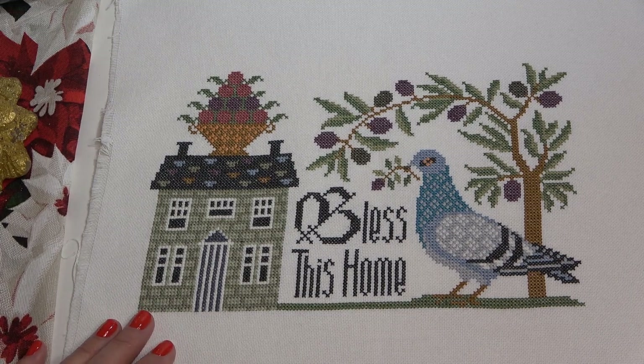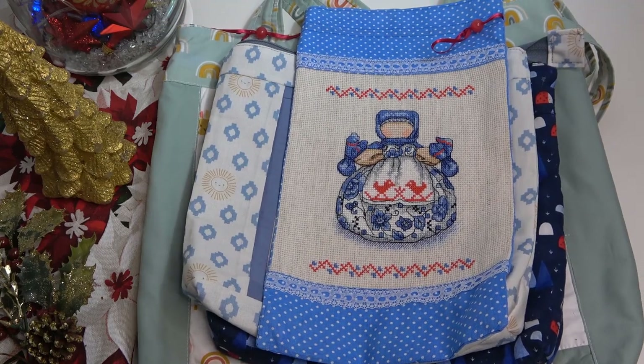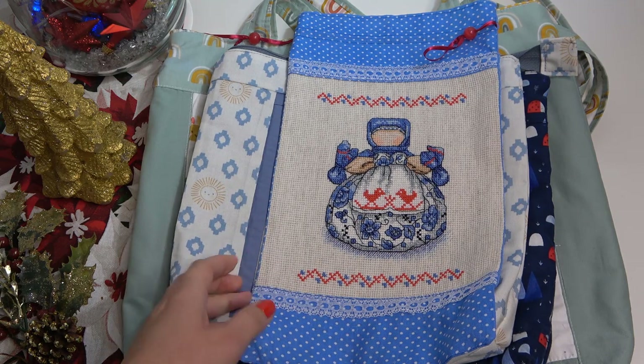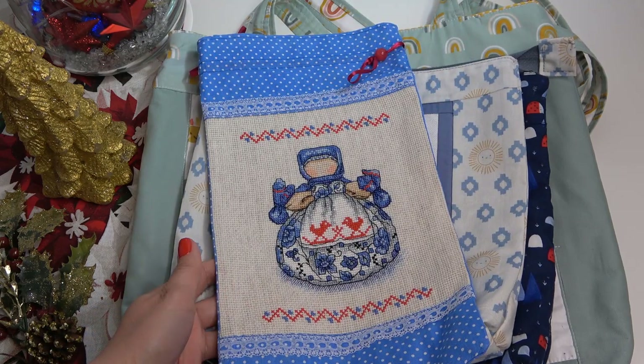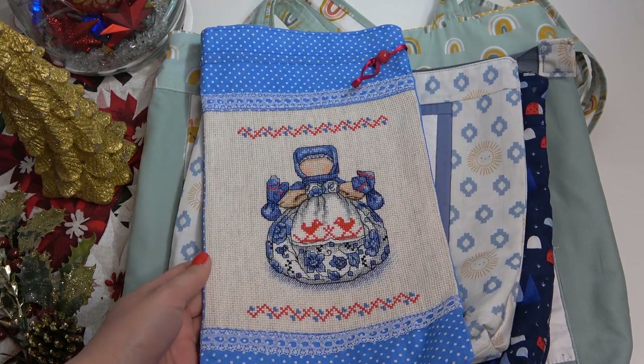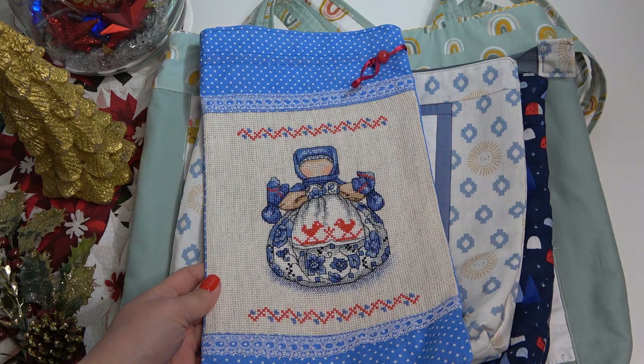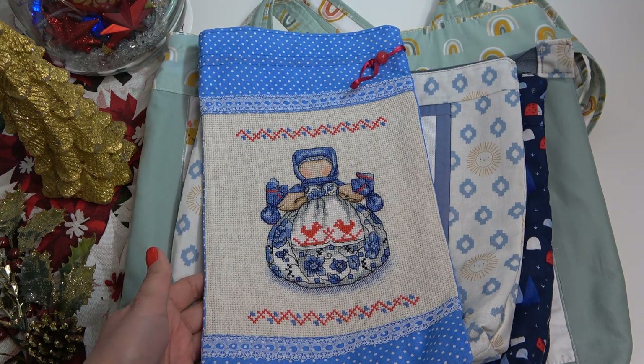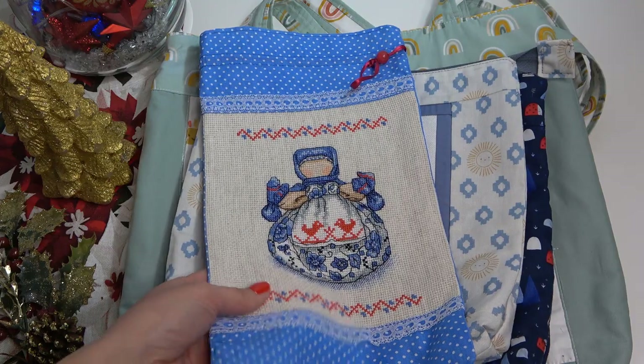Это моё новое увлечение — в этом году я купила себе швейную машинку и приступила к освоению шитья. Навыков никаких по шитью нет — просто по наитию хочу что-то пошить, хочу научиться. Вот тебе YouTube, вот тебе машинка — и вперёд.